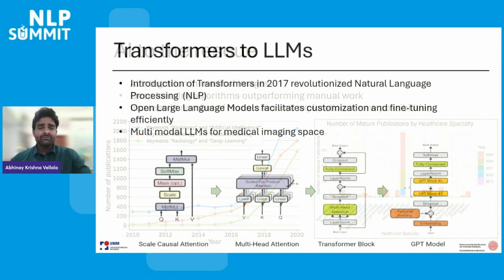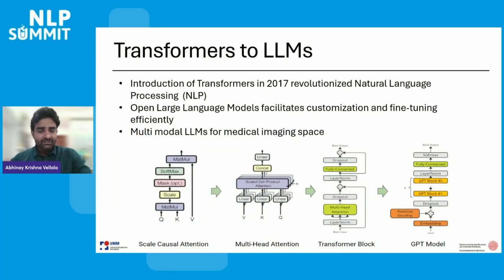The introduction of transformers in 2017 has revolutionized natural language processing. Open-sourced LLMs now enable efficient customization and fine-tuning. In medical imaging, multimodal large language models are starting to play a crucial role in understanding the patient better and providing effective diagnosis.